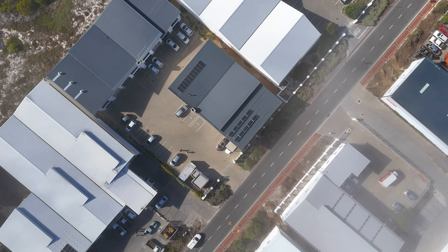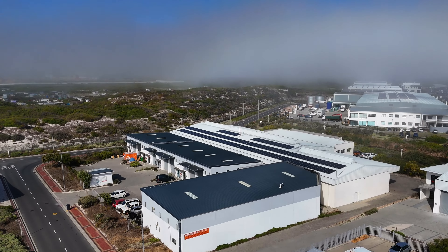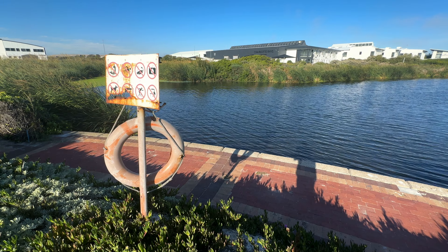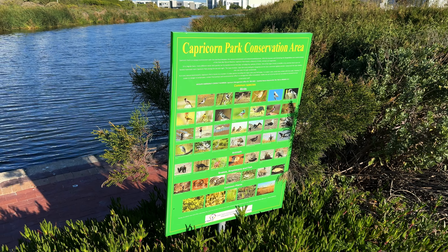Capricorn Business Park isn't just your average industrial zone — it's a secure, mixed-use enclave tailored for commercial and light industrial enterprises. Tucked within an award-winning nature reserve centered around a sprawling wetland, it offers a serene backdrop for business endeavors.